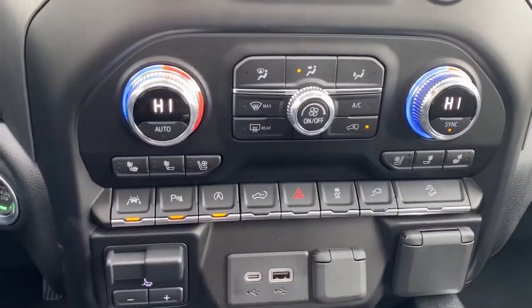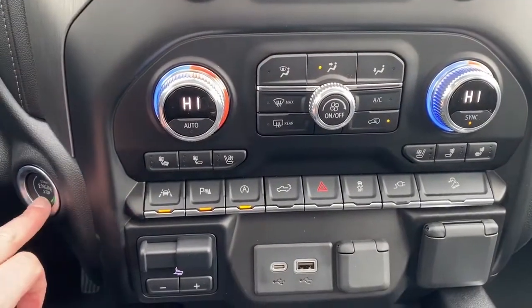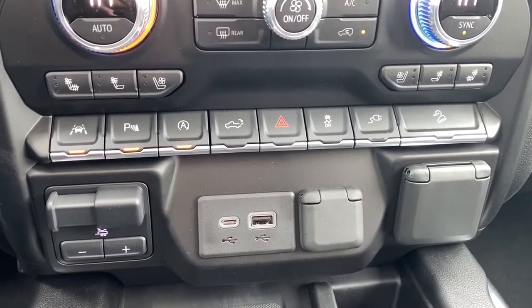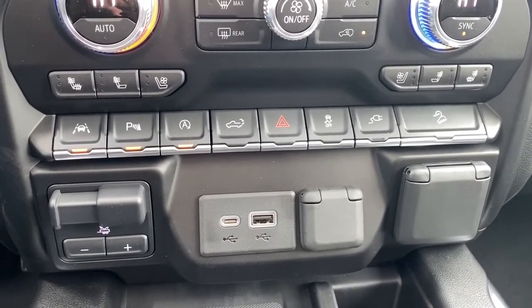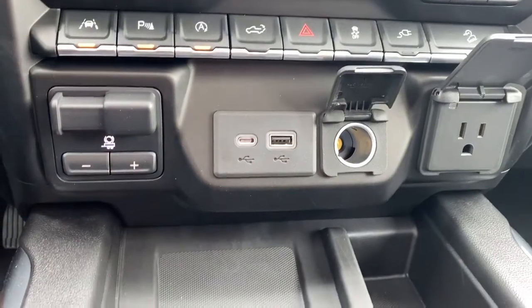These are the dual climate control buttons with air conditioning and heated and cooled front leather seats. To the far left is the push start button. Then we've got lane departure alert, park assist, auto stop-start, the tailgate release, traction control, hill descent control, the trailer brake, as well as some USB and power plug-ins.